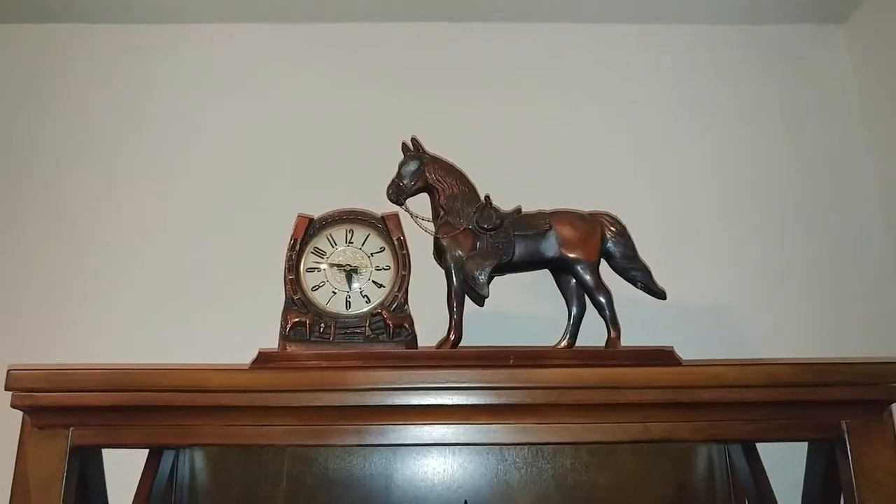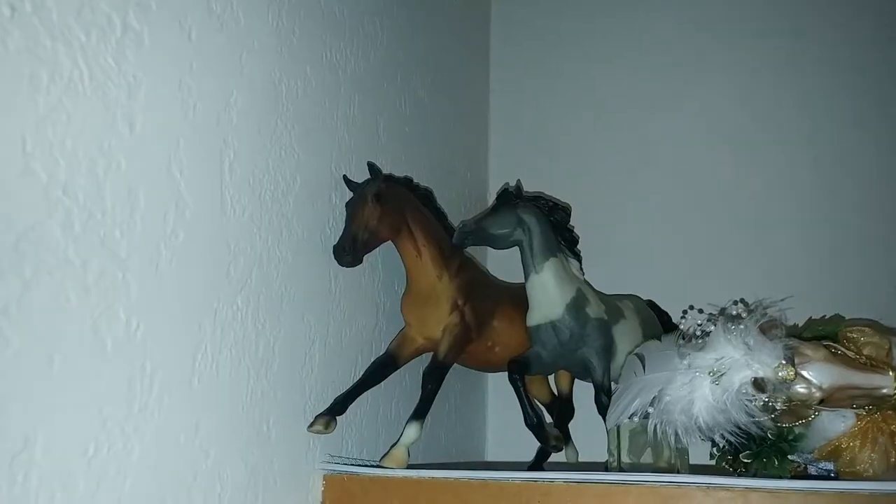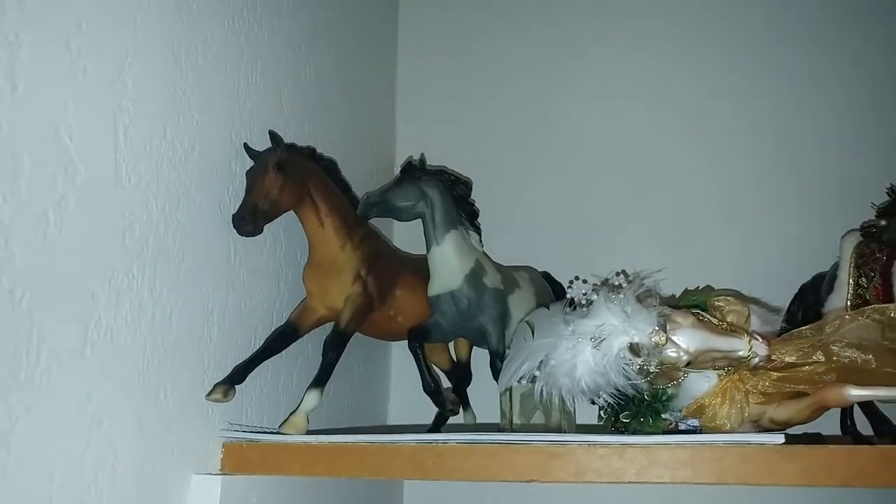I'm not sure if this is a Breyer, but it's an old clock horse I found — it's on a wooden base, it's dusty. I've also got Talisman and Hickok.